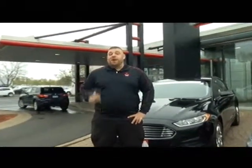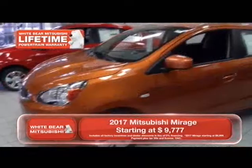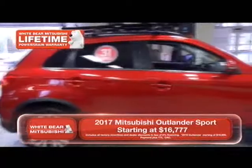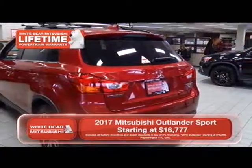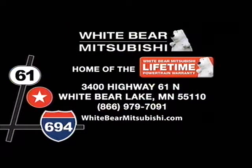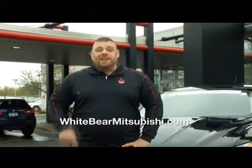If you're looking for an awesome deal, you can buy a brand new Mitsubishi Mirage from $9,777. Looking for a RAV4 or CRV alternative? Check out the Outlander Sport — you can buy a brand new one starting at $16,777. Have a vehicle to trade? We'll pay your sales tax too. Find all these great deals only here at White Bear Mitsubishi. We're located one mile north of Highway 694 and Highway 61 in White Bear Lake, or check out our amazing specials on our website at WiperMitsubishi.com.